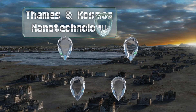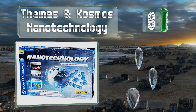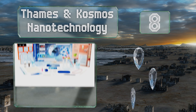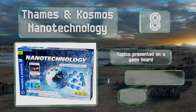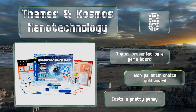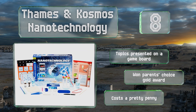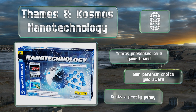Coming in at number eight on our list, with the Thames and Cosmos Nanotechnology kit, teenagers can discover the fascinating world of microscopic particles and conduct experiments using both scaled-up models and actual nanomaterials. The manual incorporates a handy glossary of important terms, the topics are presented on a game board, and it won a Parent's Choice Gold Award. However, it costs a pretty penny.